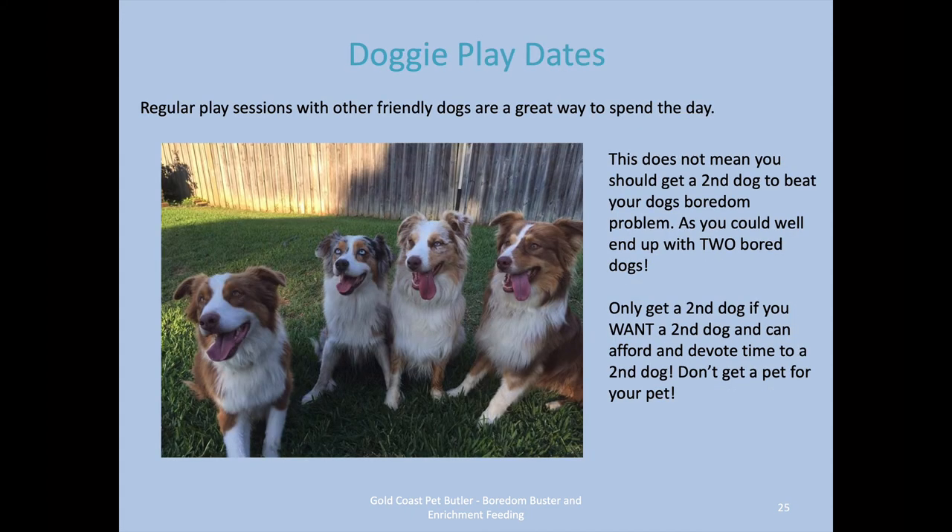Doggy play dates are awesome for keeping your dogs mentally and physically stimulated. Meet up with friends, do doggy daycare, drop dogs off to each other, or just go for a coffee and give them play dates. If you've got one dog and you think about getting another, don't get a pet for your pet — get another dog because you want one and can afford one. Don't get another dog to solve problem behaviors of your first dog, because quite often you'll end up with two bored dogs and more than twice the amount of problems to deal with.